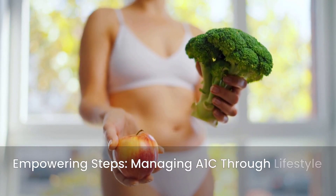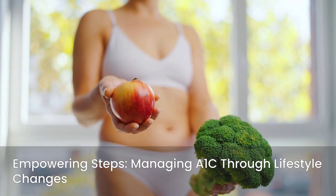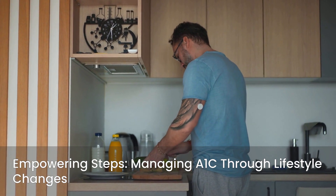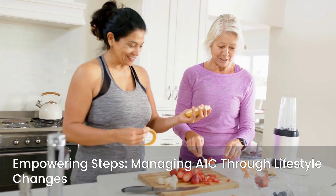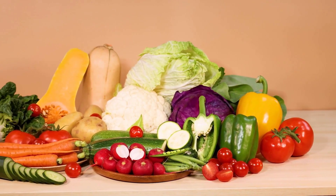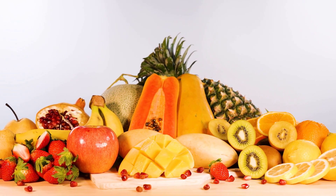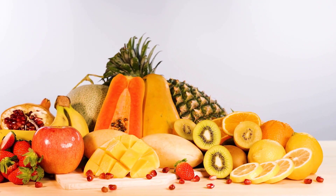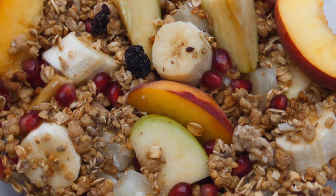Taking proactive steps to manage your A1C is empowering, and many effective strategies involve actionable lifestyle changes. Even small adjustments can make a significant difference in your blood sugar control and overall health. First and foremost, a healthy diet plays a pivotal role in managing your A1C. Focus on incorporating whole foods into your meals, such as fresh fruits, vegetables, lean proteins, and whole grains. These foods provide essential nutrients and fiber, which help regulate blood sugar.